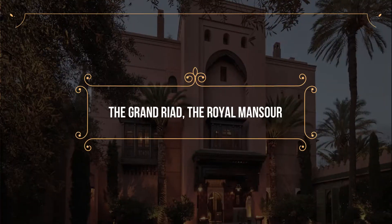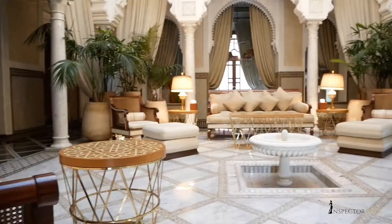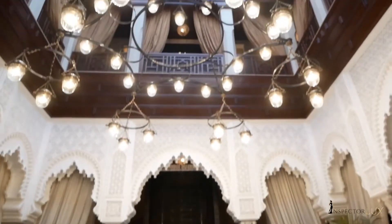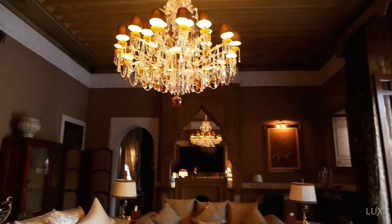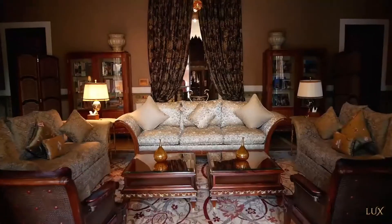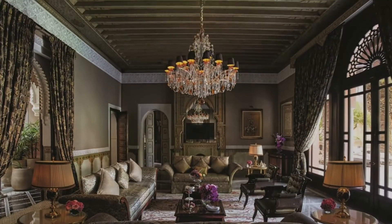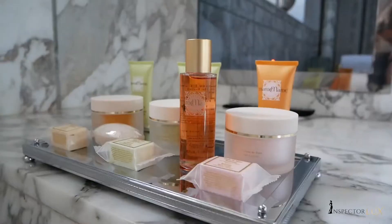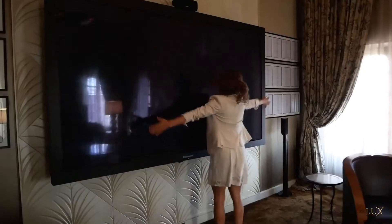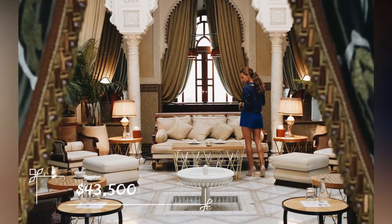Number 7: The Grand Riyadh – The Royal Mansour. Coming in at number 7 is the Grand Riyadh at The Royal Mansour, located in Morocco. The Grand Riyadh is a massive hotel room with some of the best amenities in Morocco. Not only does the place have things you'd expect, like a personal gym and an amazing view, it also has a personal spa and a built-in theatre. If you want to take a vacation like Moroccan royalty, it's going to cost you around $43,500 per night.